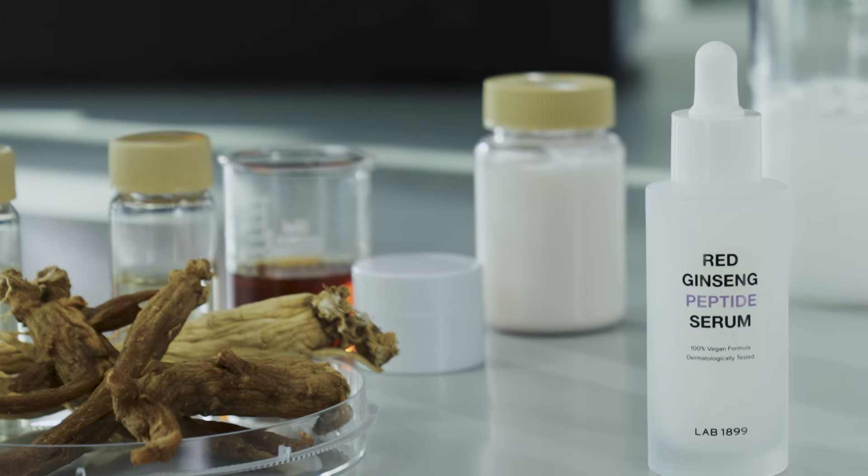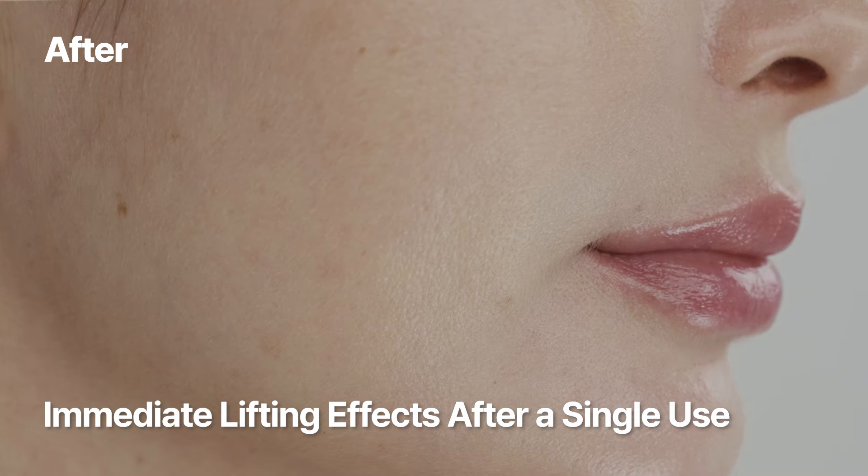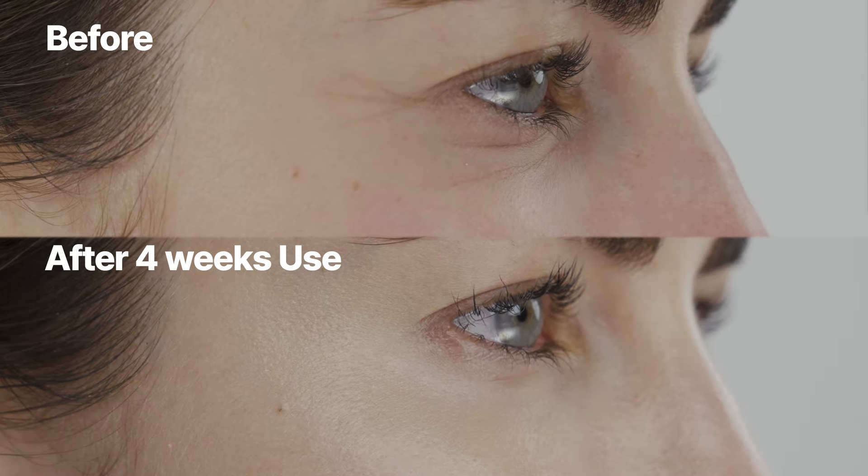The red ginseng peptide serum, crafted from these natural ingredients, delivers instant lifting and improvement in skin elasticity, addressing concerns such as eye wrinkles and skin texture.